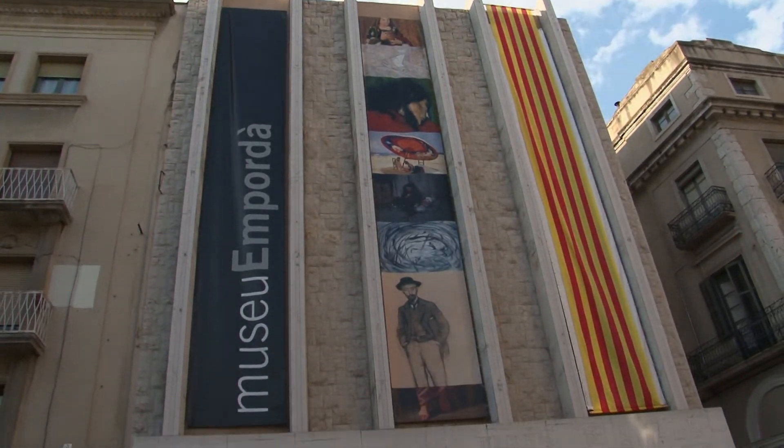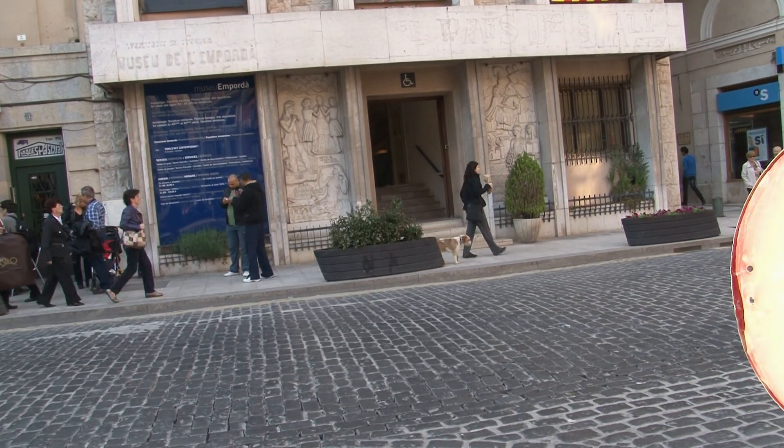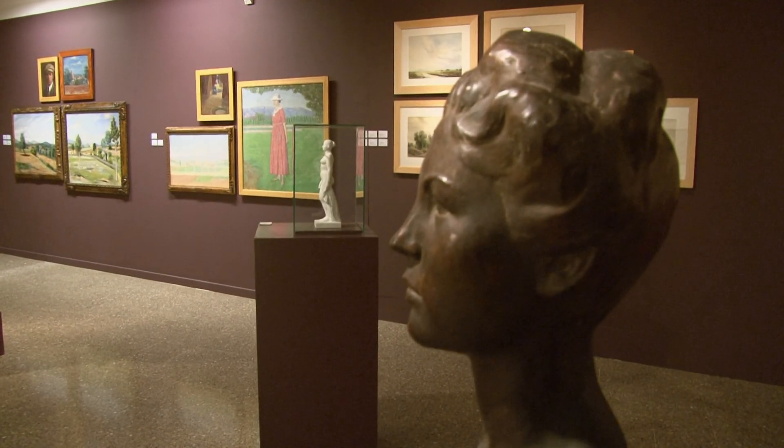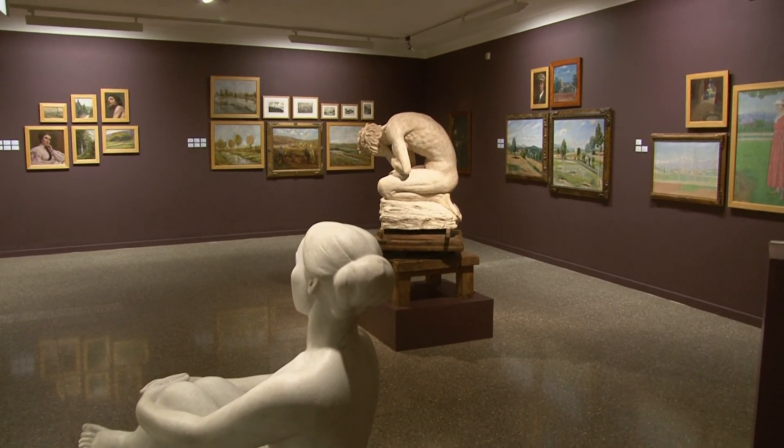A les sales del Museu de l'Empordà gaudirem d'un ampli ventall cronològic de l'art i l'arqueologia de la comarca, des de la prehistòria fins als nostres dies, amb una especial dedicació a la pintura catalana i empordanesa dels segles XIX i XX.